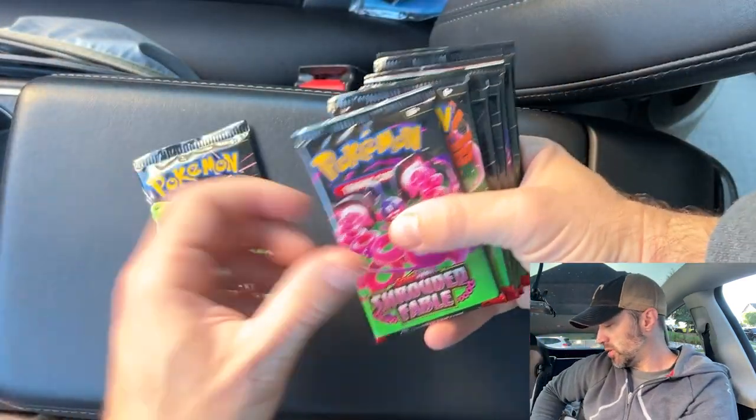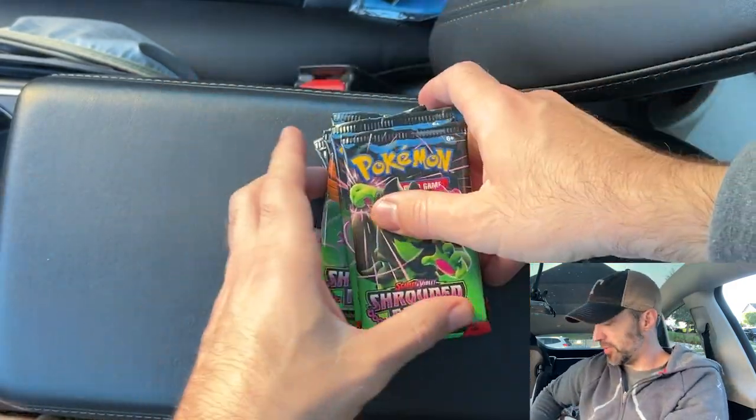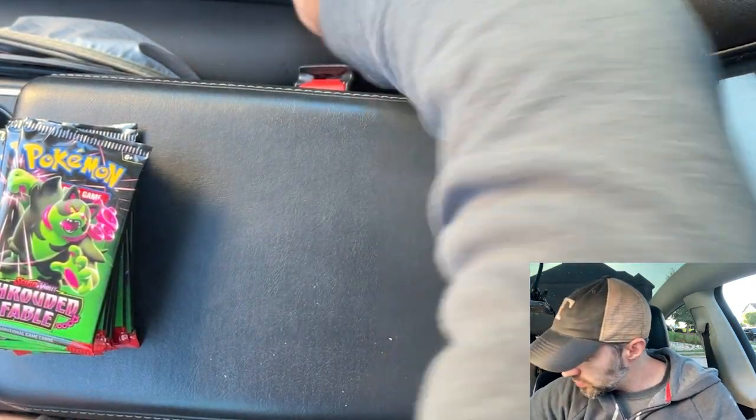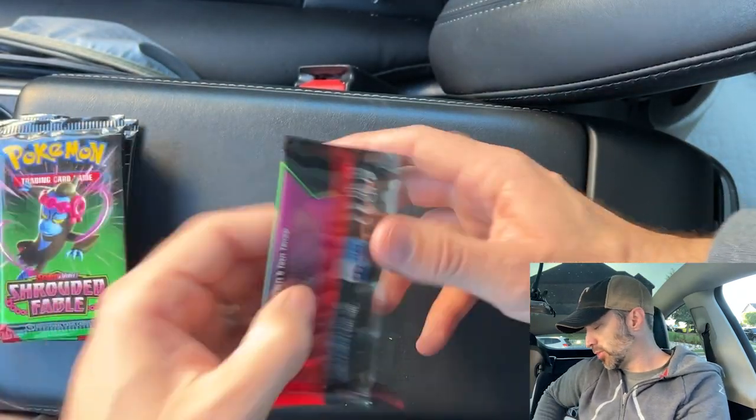So we got 9 packs of Shrouded Fable. That'll be fun to open. I got my sleeves ready for all the hits we get. Let's get started — pack number 1.